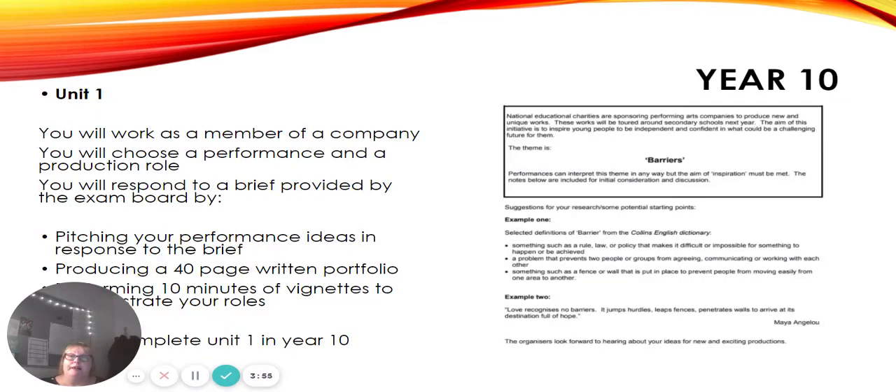In Year 10 we start Unit 1. You will work as a member of a company and you will choose a performance role and a production role. From performance roles we mean you will either choose to be a singer, an actor, a dancer, or musical theatre — which is a combination of all three. You will also choose a production role. That could be something like marketing, costume, makeup, or set design.